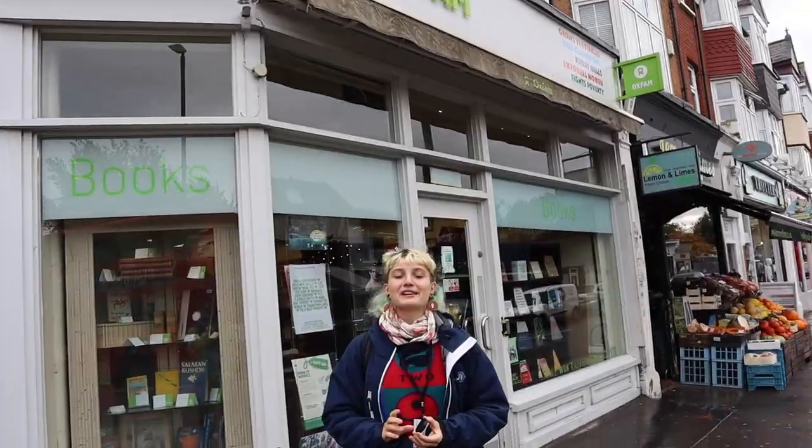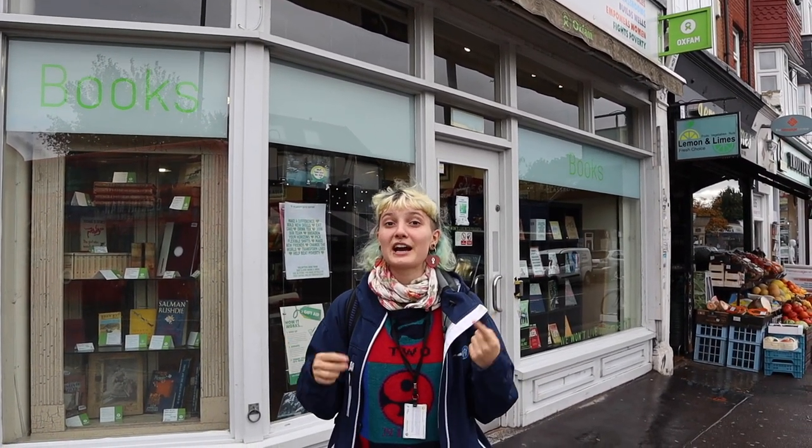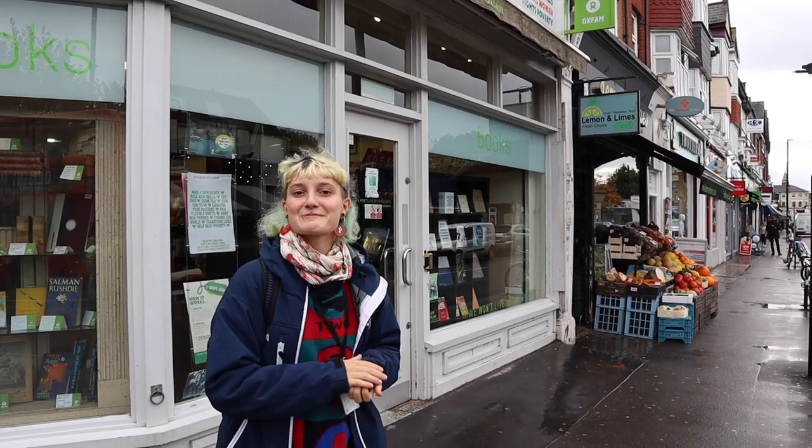The reason why I love this particular Oxfam is because they have so many great secondhand books that are actually really new and just been released. It's a great atmosphere, super calm, so let's go inside to check it out.